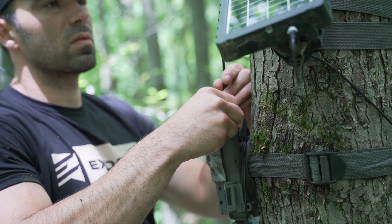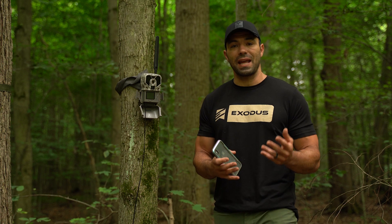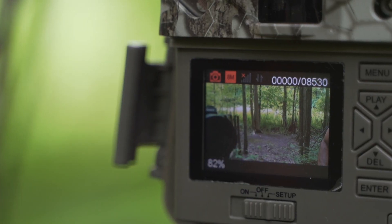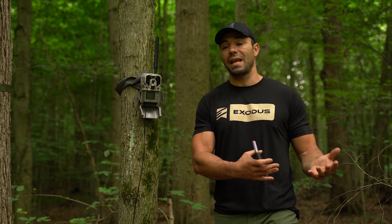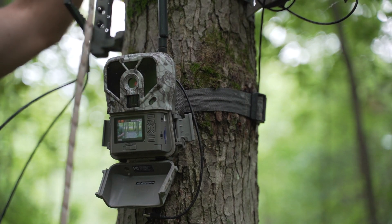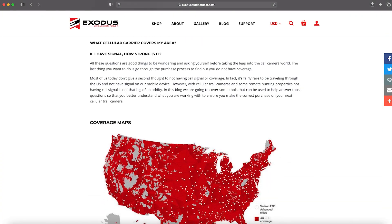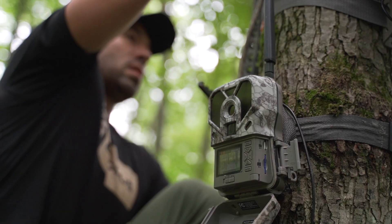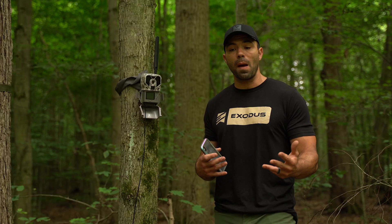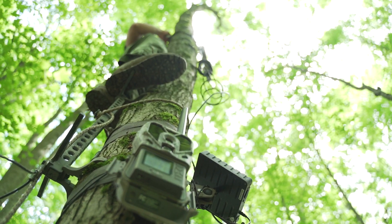There are more and more people coming into cell cameras, wanting to use cell cameras. A lot of people are on the fence because they have questions and they're not sure what the answer is, and the questions really stem from cell coverage. What kind of cell coverage do I have on my property? How can I tell before I buy a camera? Is there a way to figure out which carrier is best for my area? There are a few easy things you could do to figure out what service you have before you actually go out and buy your camera, because the last thing you want to do is buy a camera, take it out to your parcel, and find out you don't have service.